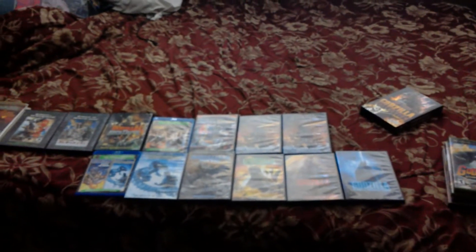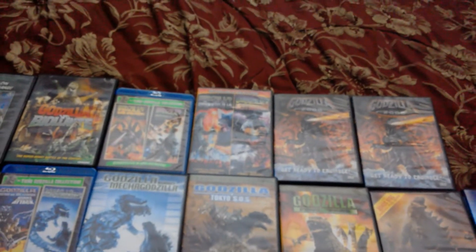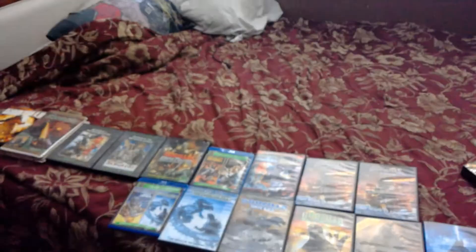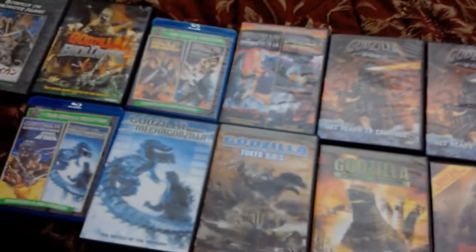Hey guys, it's McFlurry back here with another video. Today it's going to be a different type of video — a collection video. I got inspired by other YouTubers who did collection videos like this, and what better way to start than to focus on one of my favorite giant movie monsters of all time, next to King Kong: Godzilla. Both King Kong and Godzilla are definitely at first place. I used to watch these movies all the time when I was a little kid, and I've been collecting them, watching them on VHS and then DVD, and that's how I became a hardcore Godzilla fan.